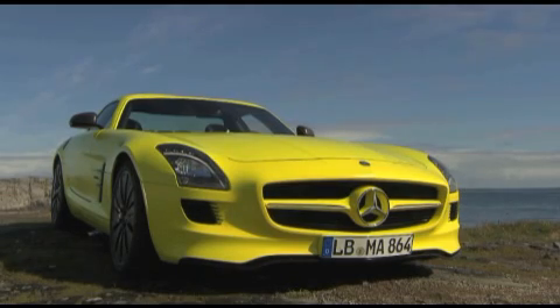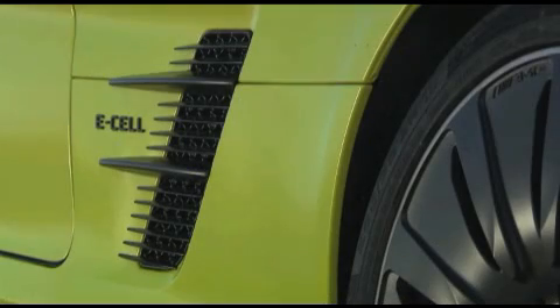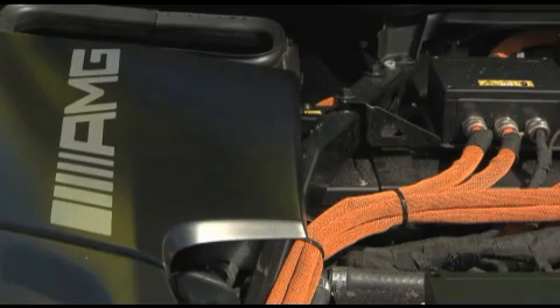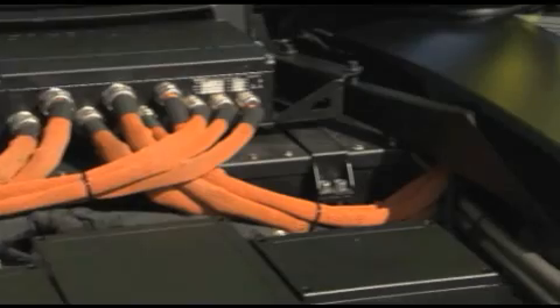All the cutting edge technology, as shown in the SLS AMG E-Cell, doesn't change the fact that there is still a long road ahead for the future of the electric automobile.